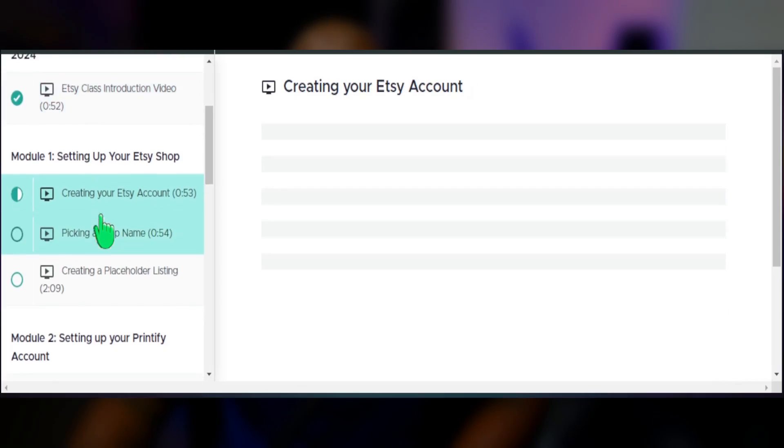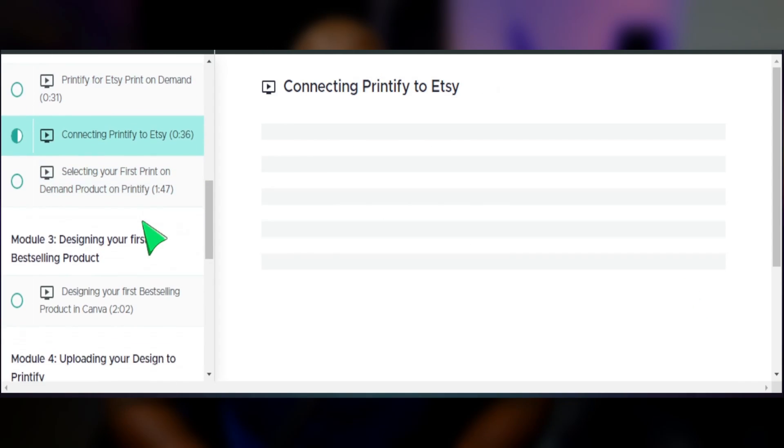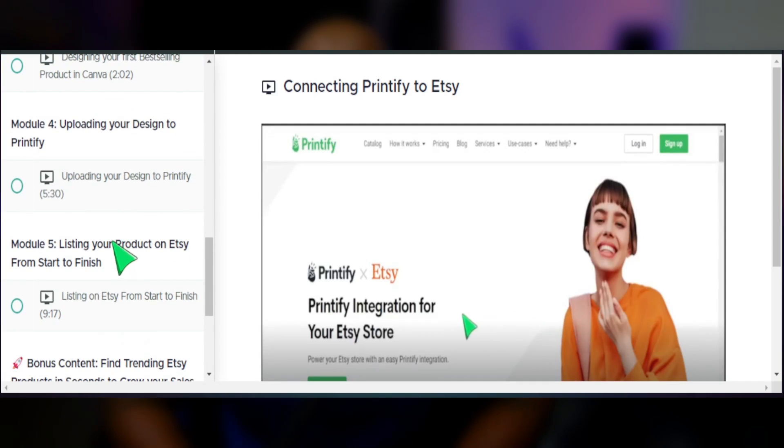If you're new to selling print-on-demand and want a step-by-step process to get your shop up and running, I've created a free Etsy course on how to get started with Printify and Etsy — check the link below. If you want to learn how to create more best-selling designs, click the next video. Consider subscribing to the channel. As always, my name is Jay, and I'll see you in the next video.